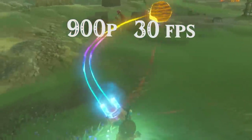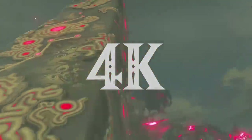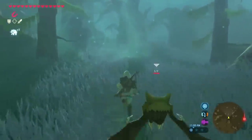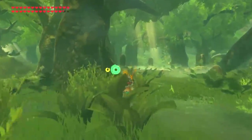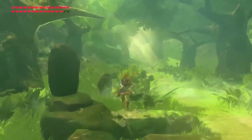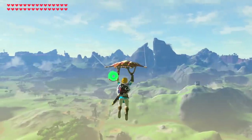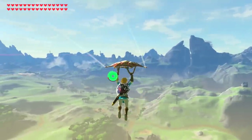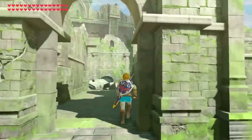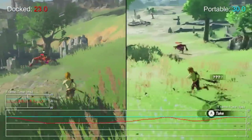The problem is that Breath of the Wild ran in 900p and 30 frames per second when docked on the Nintendo Switch — a far cry from 4K. And not only that, there were other technical problems as well. The most apparent being that 30 frames was the peak frame rate, meaning the game could easily drop well below this target in certain situations and locations. Do I need to say more than explosions and Korok Forest? This game clearly doesn't like densely packed and highly detailed areas, causing the frame rate to drop from an acceptable 30 fps to an unacceptable sub-25 frames per second.